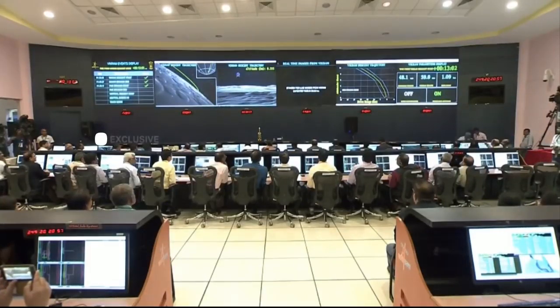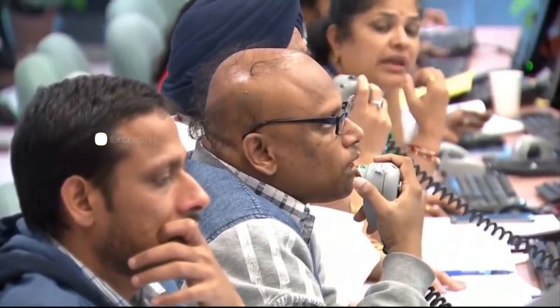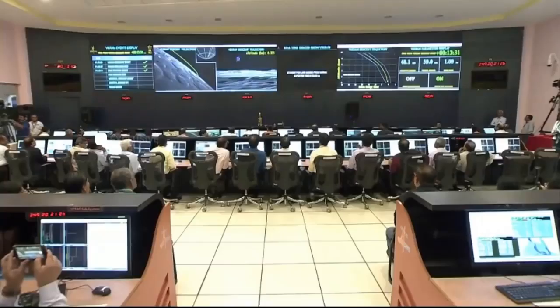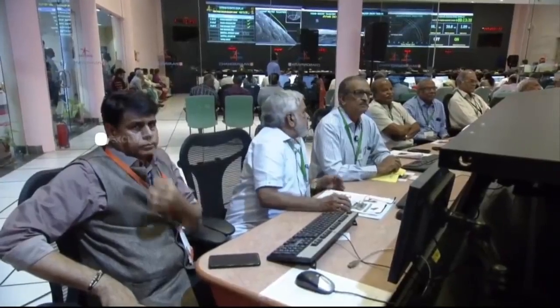Just waiting for the confirmation for the fine braking phase end. After the completion of the fine braking phase, we will have the vertical descent operations where the spacecraft will be brought down from nearly 400 to 700 meters down to the lunar surface. This is about 13 minutes and 48 seconds.